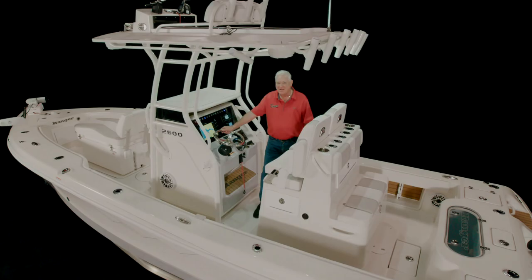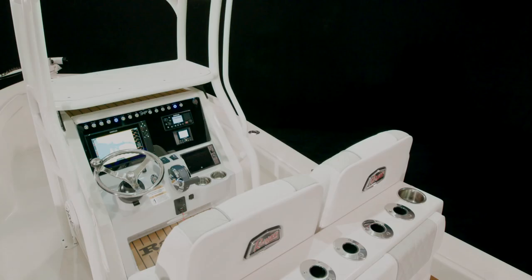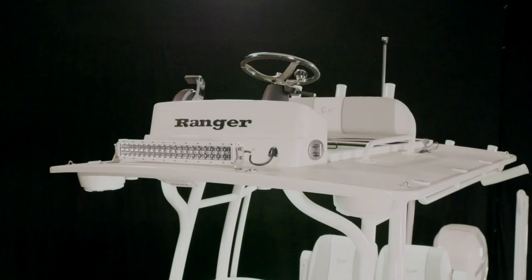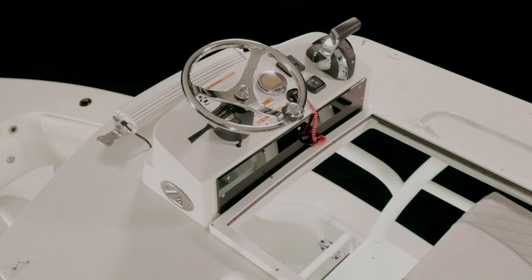We've designed the helm with feedback from guides and anglers to create a space with loads of comfort, convenience, and command control of every aspect of the boat. The console can be ordered in a variety of new colors. The standard boat has no hard top, but you can order one of three options: a hard top with e-box and PFD storage, a half tower, or the traditional second station.